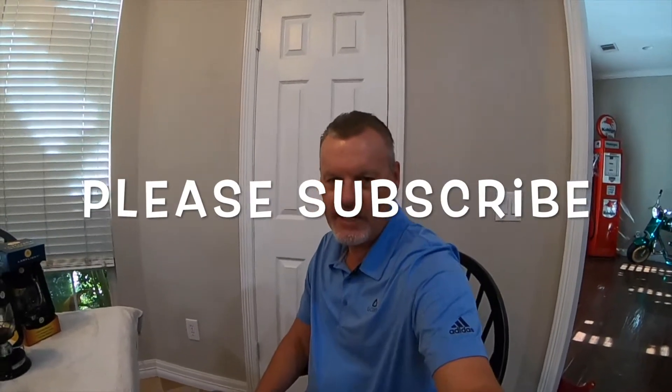We lost power for several days. And I'll tell you what, you think you're prepared with candles and stuff like that, but you can never be totally prepared or prepped, if you will. So going into fall this year, I'm making sure we got some things ready.